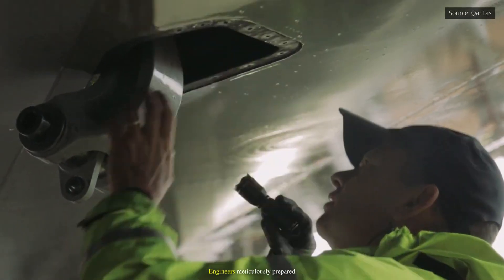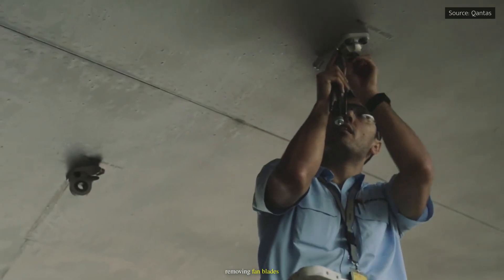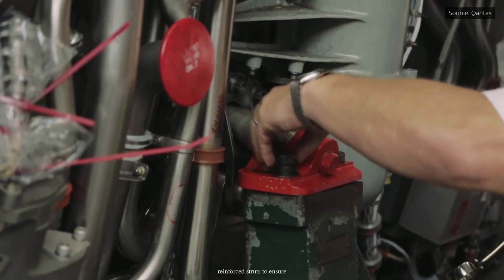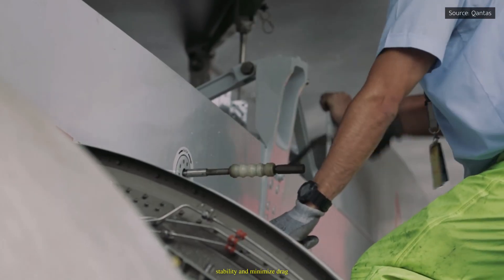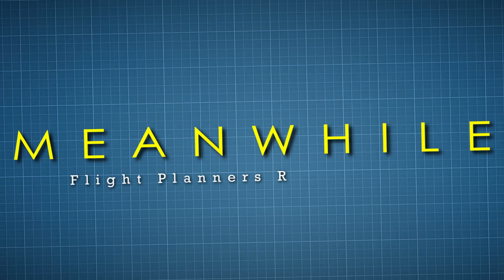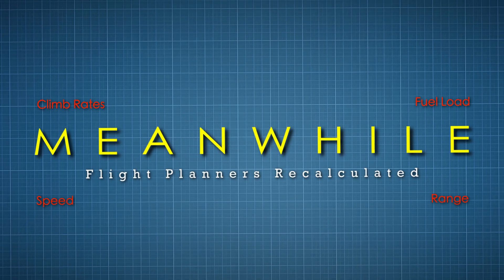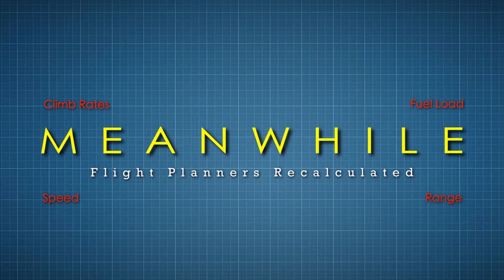Engineers meticulously prepared the engine for flight, removing fan blades, adding aerodynamic fairings, and securing it with reinforced struts to ensure stability and minimize drag. Meanwhile, flight planners recalculated speed, climb rates, fuel load, and range to account for the additional weight and altered aerodynamics.